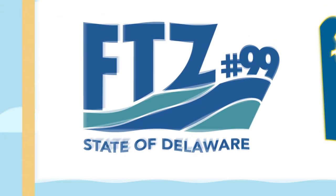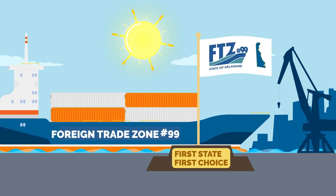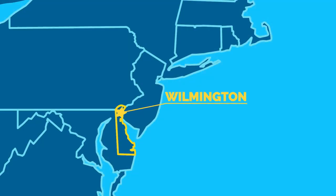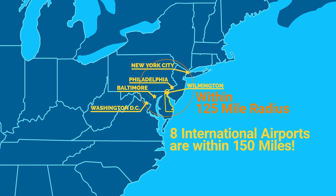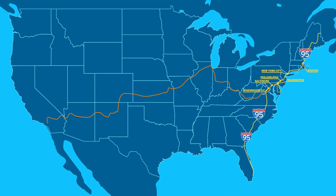Now that you know more about foreign trade zones, why should you go with Delaware's FTZ 99? There are several reasons to make the first state's foreign trade zone your first choice. The Port of Wilmington in Delaware is ideally situated for commerce, located in the heart of the East Coast's bustling Mid-Atlantic region between New York City and Washington DC. In fact, New York City, Washington DC, Philadelphia, and Baltimore are all within a 125-mile radius, and eight international airports are within 150 miles.